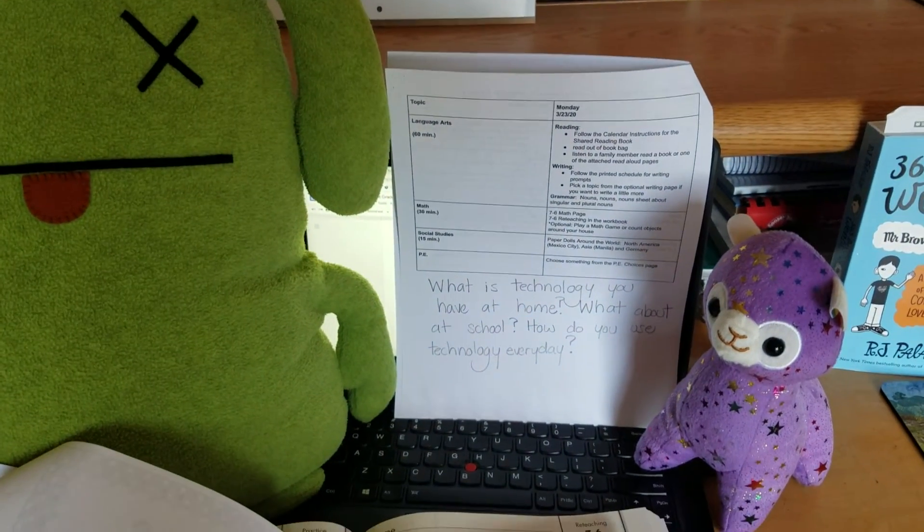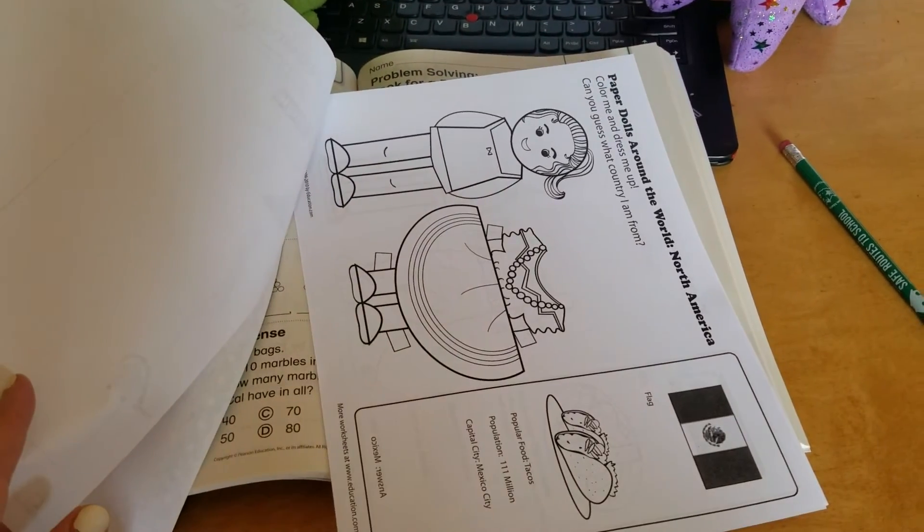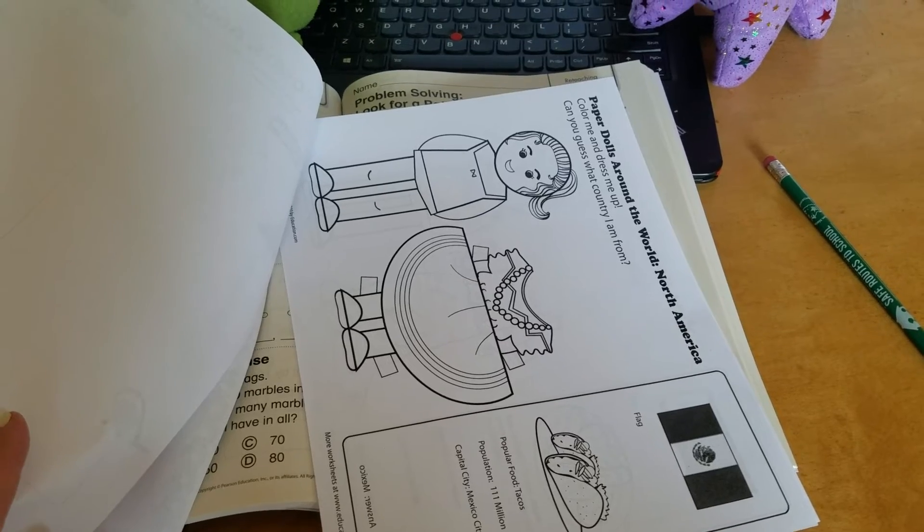For social studies, you're going to be making some paper dolls from around the world. Here's an example of one from Mexico City. You can cut out the clothes, color the doll and the clothes, and then you can put them together.